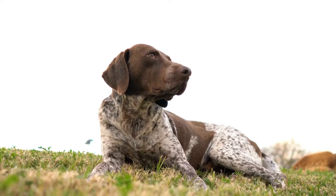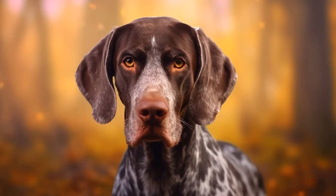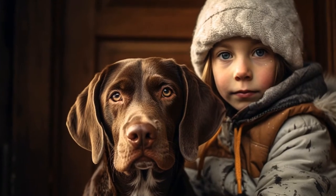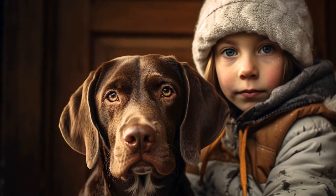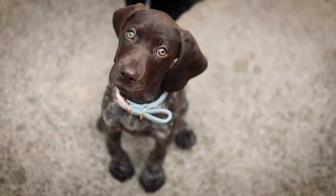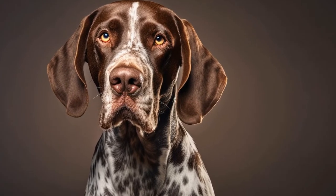Consistency is key when working with a fearful dog. Establish a routine and stick to it. Dogs thrive on predictability, and a consistent routine can help reduce their anxiety. Keep training sessions short and frequent, focusing on positive reinforcement. Use treats, praise, and toys to reward good behavior and avoid punishment or harsh corrections.